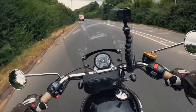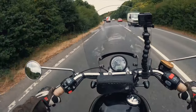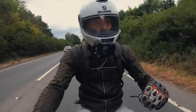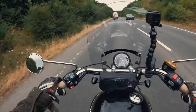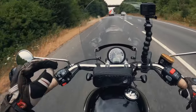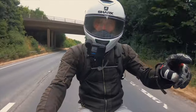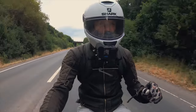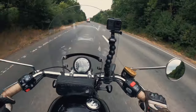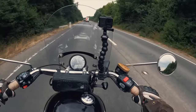Hello YouTube, thank you so much for tuning in to yet another Redang Revival video production. Today we're going to find out if the Triumph Speedmaster is the best cruiser in the whole world. Stick around if you want to find out if this sweet little bike is the best cruiser in the whole wide world.